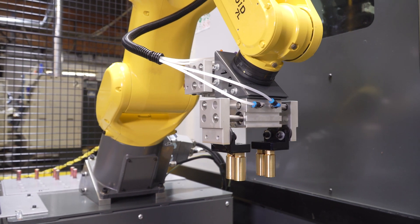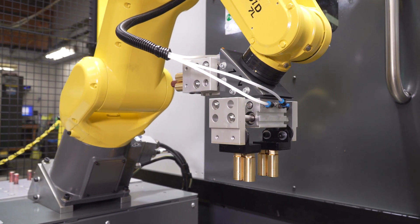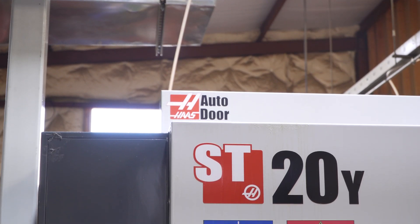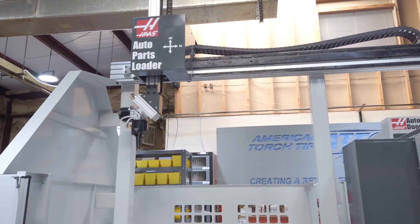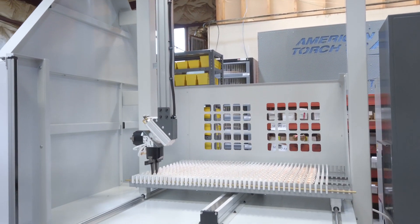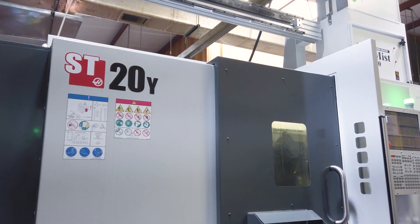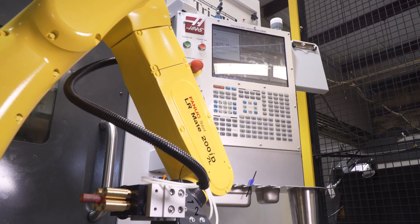We needed to be able to keep working on our prototypes and fulfill all of our orders. When we purchased the ST20Ys, we wanted to make sure that all three ST20s would be tooled the same and able to take the same program. So if somebody needs a thousand parts by tomorrow, we have the capability of turning around, loading the machines, and getting them the thousand parts they need by the next day.